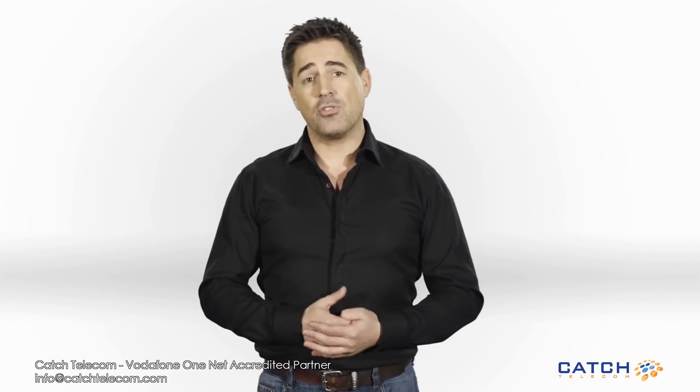So that's it in 80 seconds. And as you'd expect from Vodafone, there's a whole lot more, and it's dead simple to set up. If you run a small business, what are you waiting for? OneNet Express will make sure you never miss your business calls and help you to look like a local business, no matter where you're based. Check out what OneNet Express can do for your business.